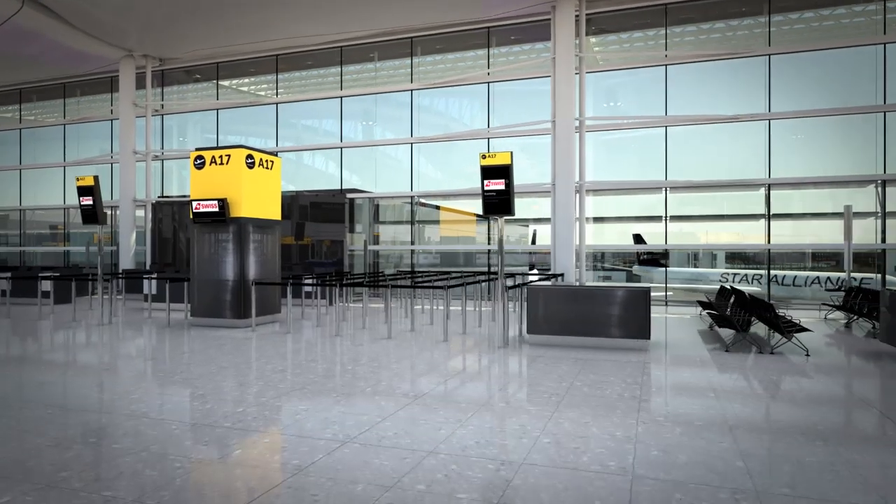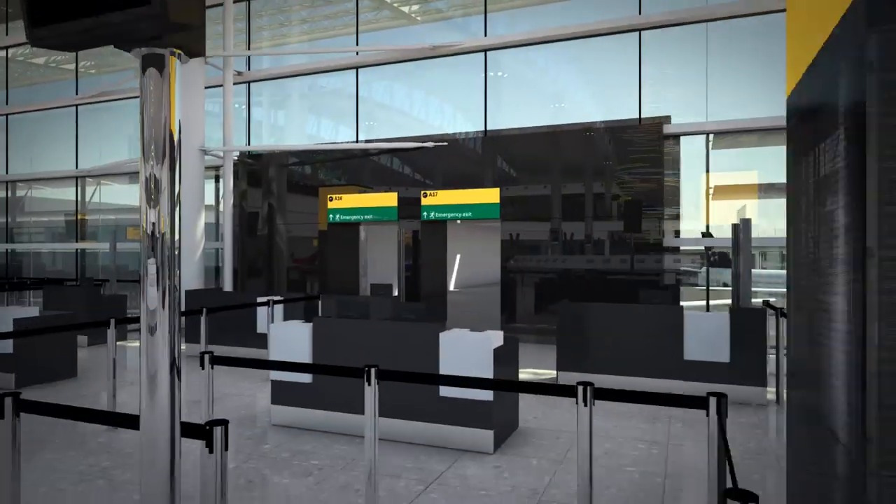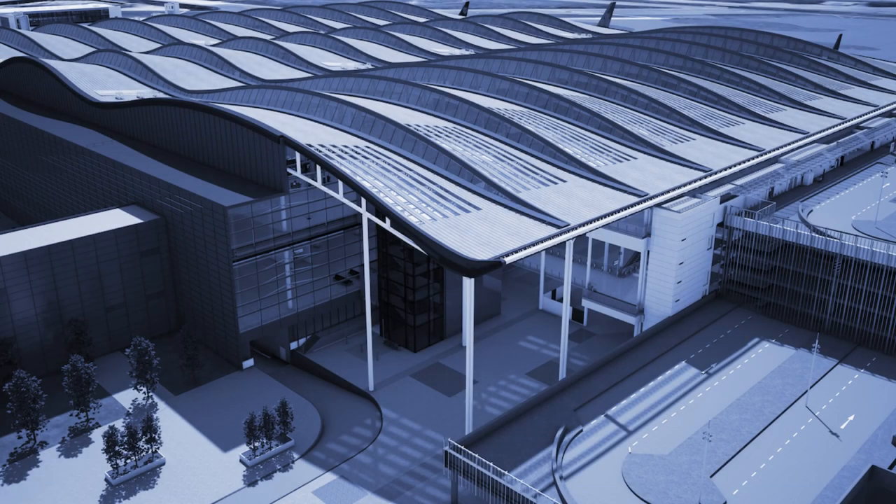Your departure gate may be in the main terminal building or in the adjacent T2B satellite. We hope you enjoy your travel experience through Terminal 2, the Queen's Terminal, the new home of Star Alliance at Heathrow.